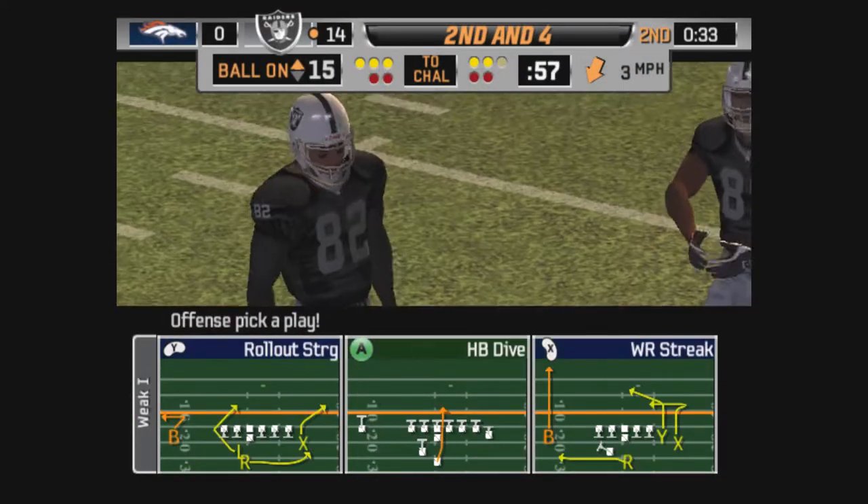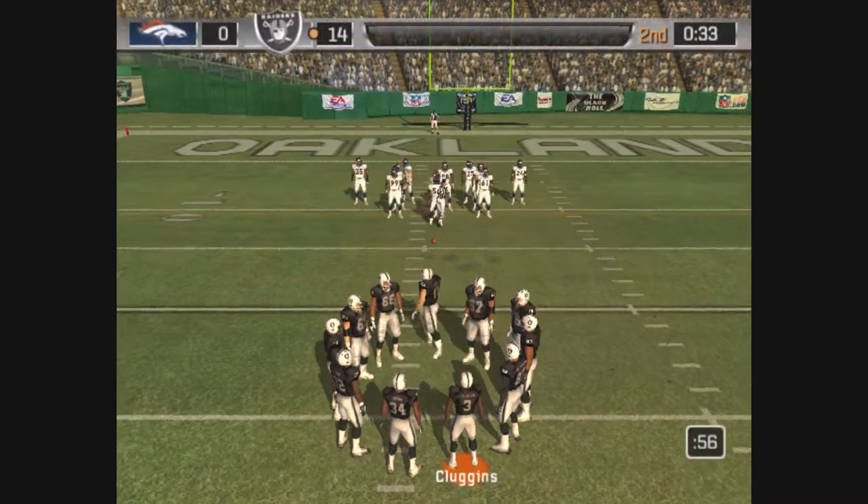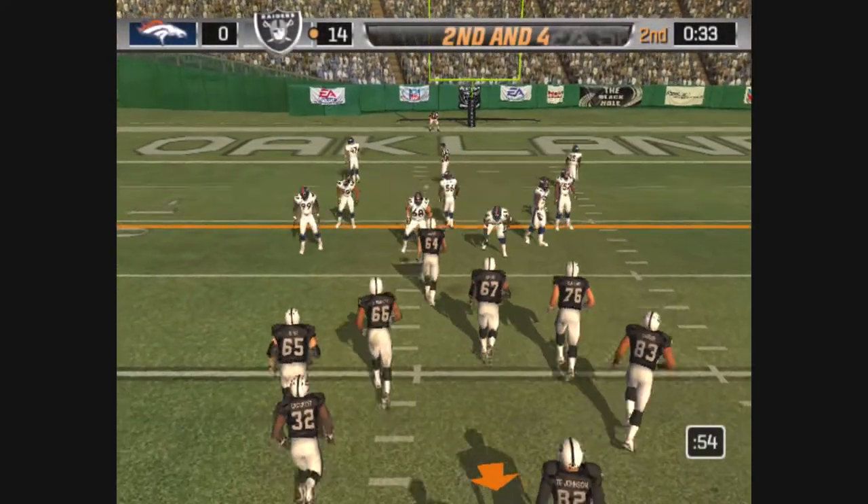Critical situation here. You guys can't make mistakes here in the red zone. Run this play and pick up some solid yardage.